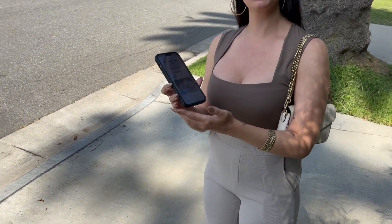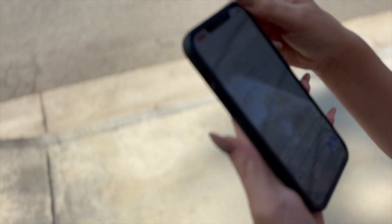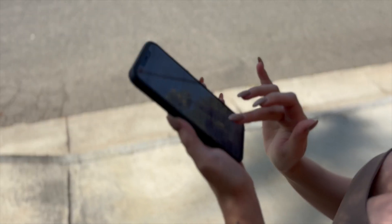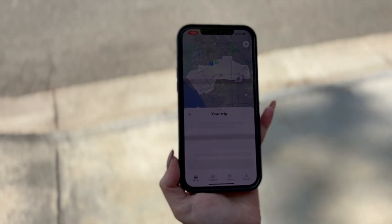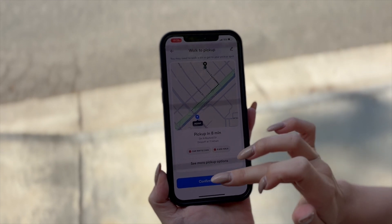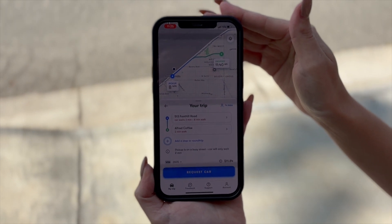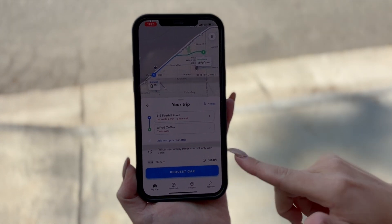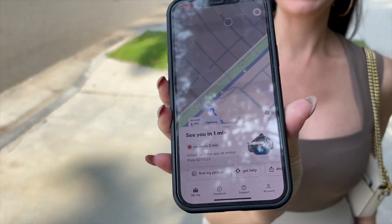So we are ready to order the Waymo. All you have to do is open your Waymo One app and then you just need to enter the address where you would like to go. We are going to a coffee place in West Hollywood. Once you enter your destination it gives you an estimated time when the car will be here. So let's confirm pickup. Right down here it shows you the cost of your trip and we will request the car. Our car will be here in one minute!